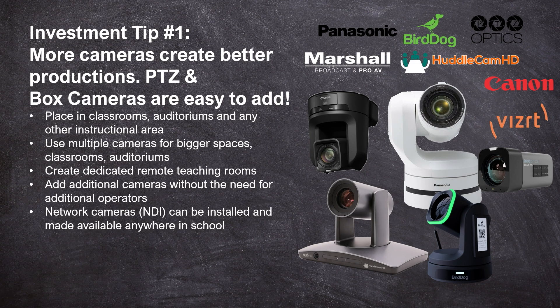Just adding one or two more cameras to your auditorium or to your sports production can really elevate that production value. So tip number one: invest in more cameras to enhance your production.